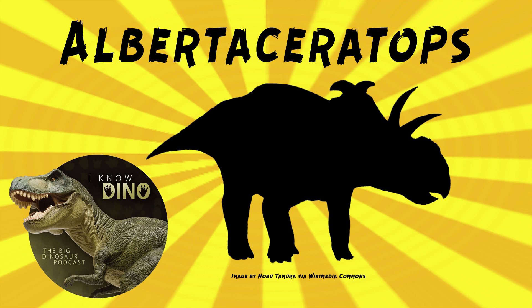Chasmosaurines are the other group. The most famous one is Triceratops. They usually have two big brow horns right above the eyes, and then a little tiny one on the nose, if anything is really there, and a less decorated frill.